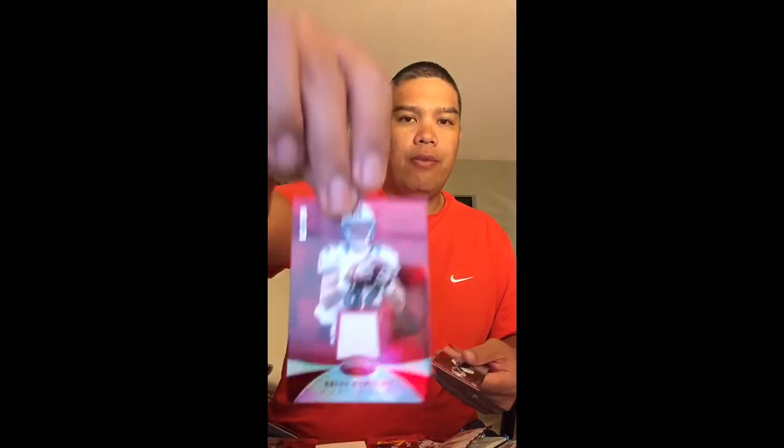Got a Brian Hartline game-used jersey, numbered 299. Got a Derrick Rogers wide receiver autograph, numbered to 999. Got an Eddie Lacy insert rookie numbered to 100. And probably the bigger hit of the box — Keenan Allen autographed jersey card, numbered to 499. Alright, hopefully you guys tuned in and took a look at some of this stuff. Maybe you guys will pick up a box yourself. You guys have a great weekend and enjoy March Madness. Thanks, have a good day.